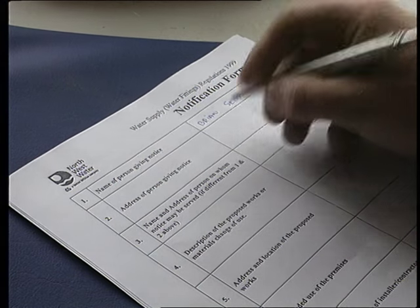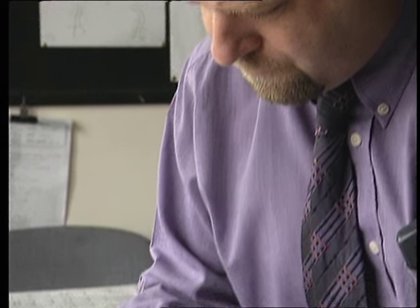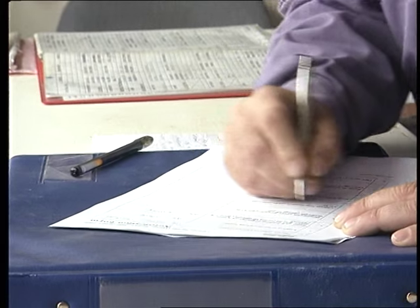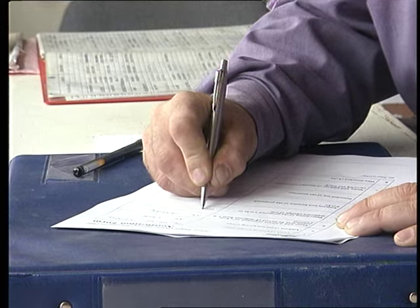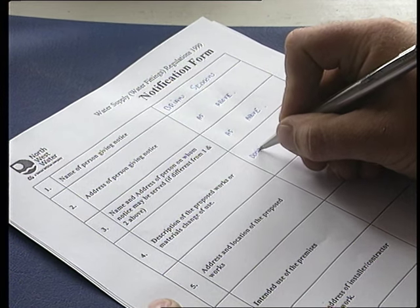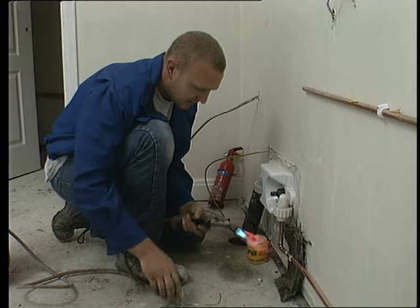Certain types of work require you to give notification of your intentions to the water supplier and wait until their consent has been given for you to start. Notifications are needed for a wide range of jobs, from erecting a building or altering fittings on any premises other than a house, to installing bidets, particular types of shower units, ponds and swimming pools. You can consult the full list in your manual.